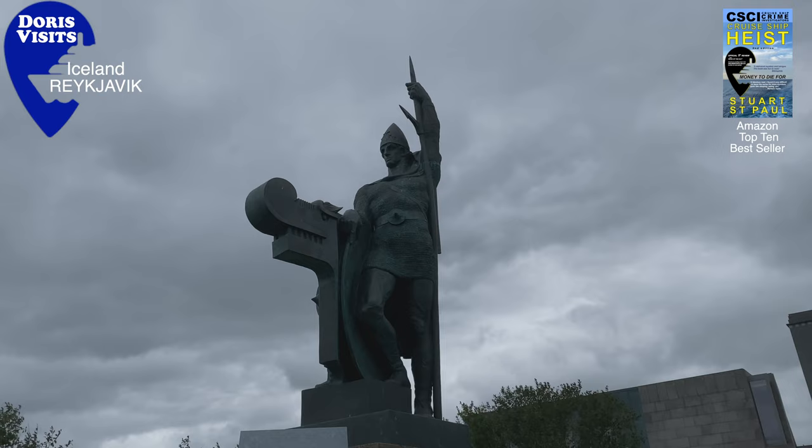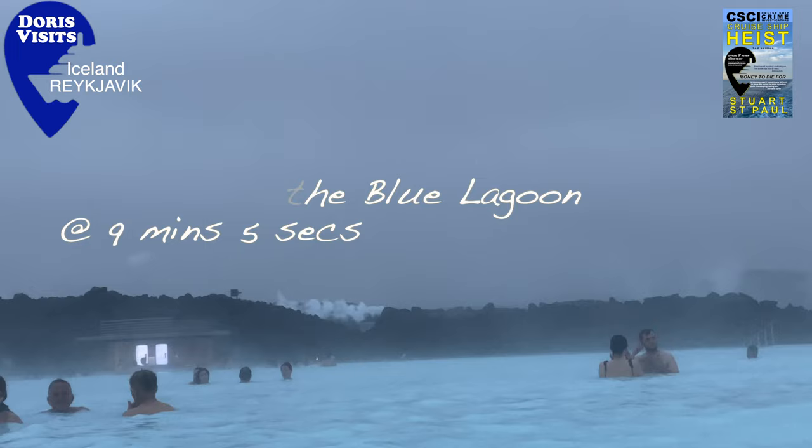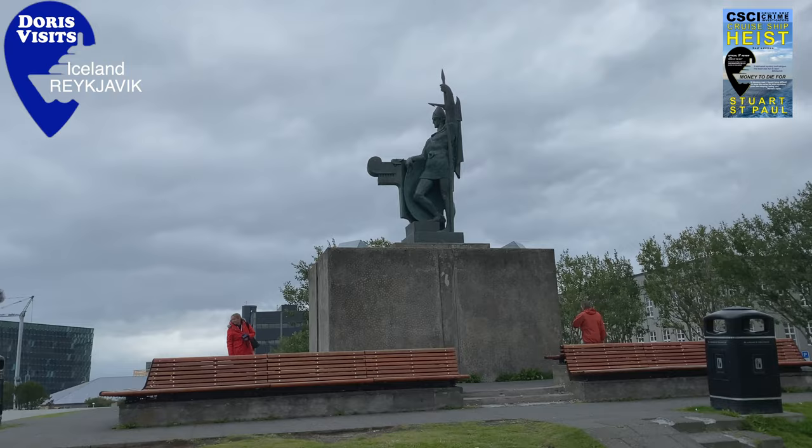This statue is by the sculptor Einar Jonsson and shows the settler Ingolfur Arnarson. According to the Book of Settlements, he and his crew were the first permanent settlers in Iceland and named the place Reykjavik, which means 'smoke cove' on account of the billowing steam rising from the area's hot springs.